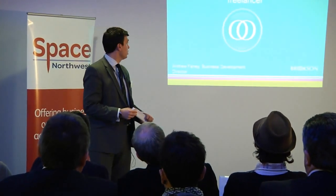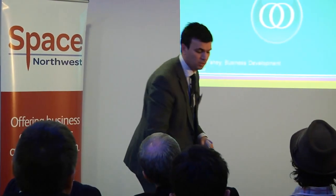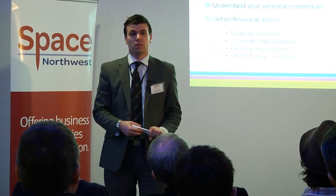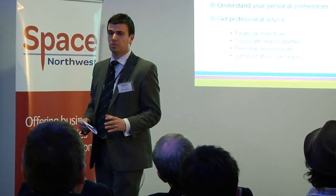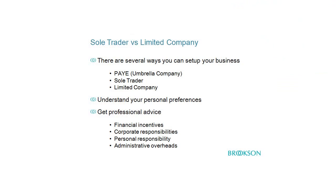What we've been asked to talk about today is different ways to structure your business as a freelancer. There are numerous ways we can structure a business as a freelancer. I'm just going to spend a little bit of time looking at the different options and some of the advantages and responsibilities associated with each one.